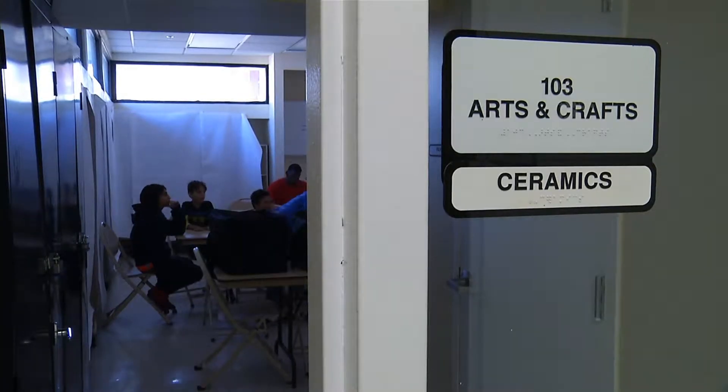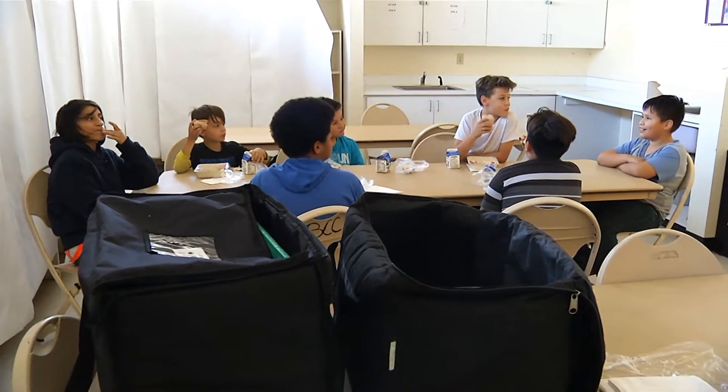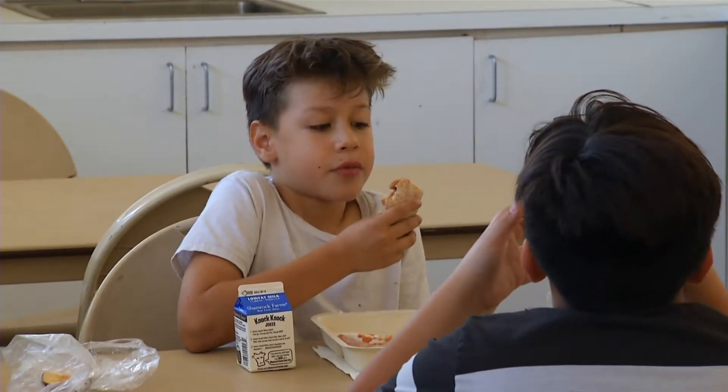We have a nice arts and crafts room here at Thomas Bell Community Center. Ceramic classes are there. It can also be used when arts and crafts is taking place for our kids. We also have a dinner program at different times that we use to feed our kids.